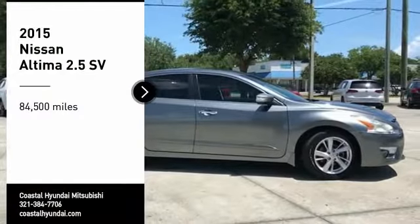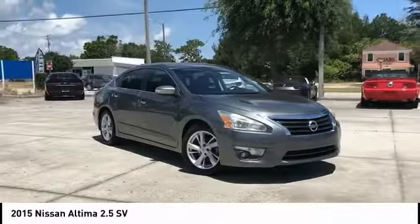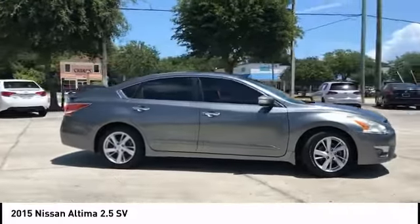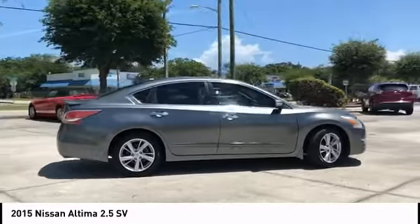Come test drive the 2015 Altima. The Nissan Altima offers advanced features to make life easier, including push button ignition, which comes standard.